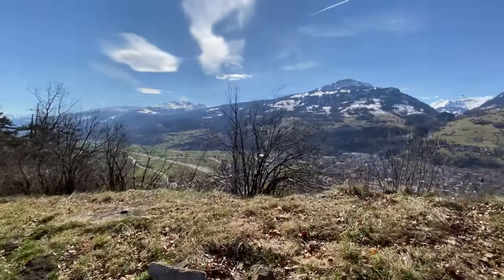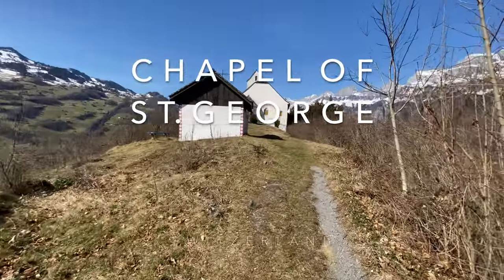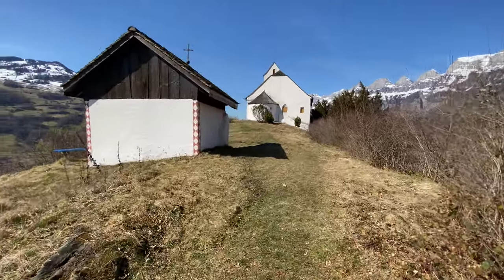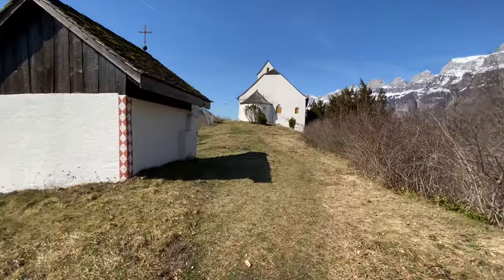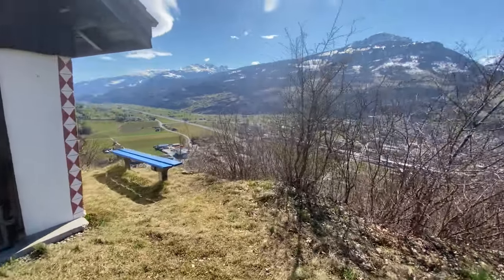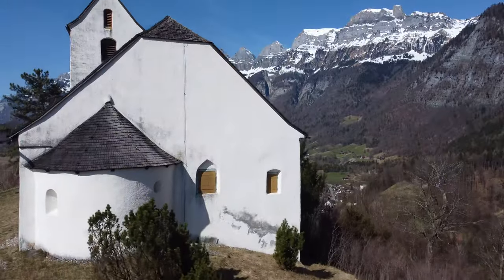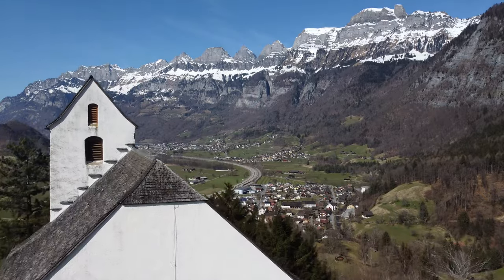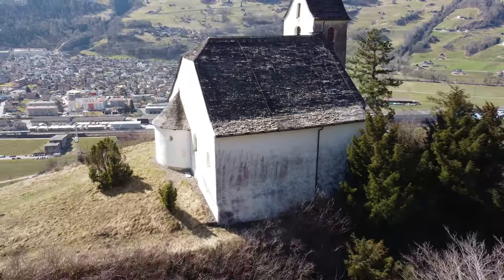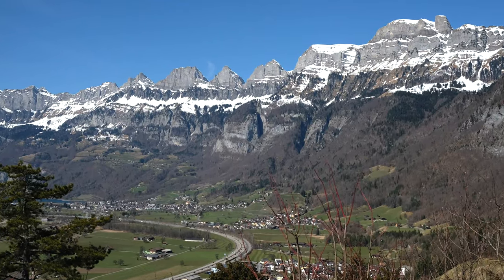Not far from the waterfall, we visit a very special place. The chapel of St. George sits enthroned on a rock high above the Saganza Land. This place, where the 11th century chapel stands, is known as a place of power. In pre-Christian times this rock was sacred, and this place was already being used as a place of worship. A fascinating place with a beautiful view.